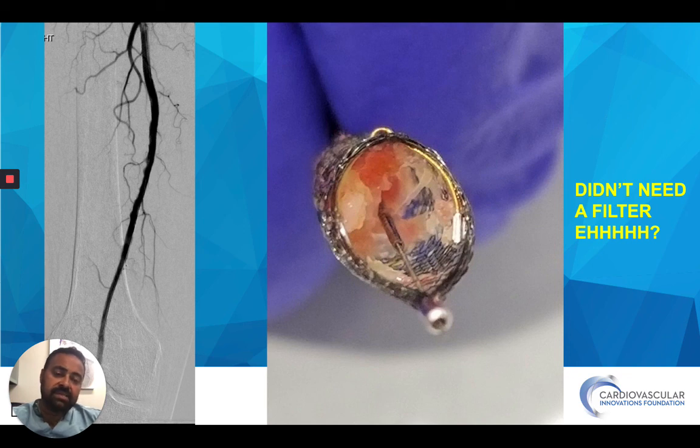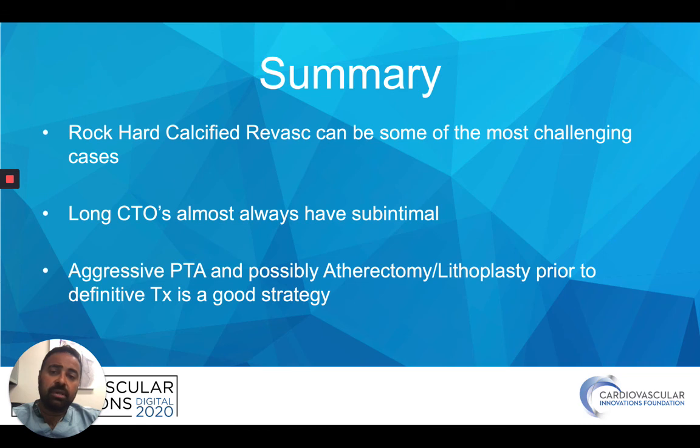When doing these cases, especially rock-hard calcification, always think about protection — it's very important. In summary: rock-hard calcified revascularization can be some of the most challenging cases, especially with long CTOs. You have to understand you're going to be subintimal, and that's totally fine. When re-entering, try to find a soft spot — use adjunct imaging with IVUS or obliques to find a safe space. Aggressive angioplasty as well as atherectomy, if appropriate, to really prep that vessel for the final ballooning, stenting, or whatever you're going to do is very important. Thank you very much.